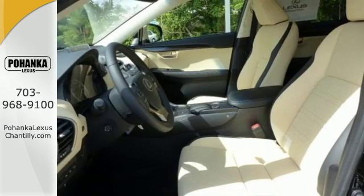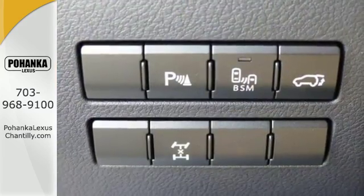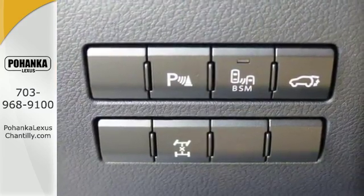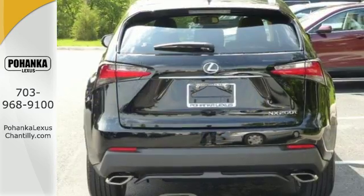Take charge of the turbocharged engine with drive mode select and cruise through your to-do list comfortably with dual zone climate control, power front seats and a backup camera. Fired up, tenacious and beautiful inside and out.